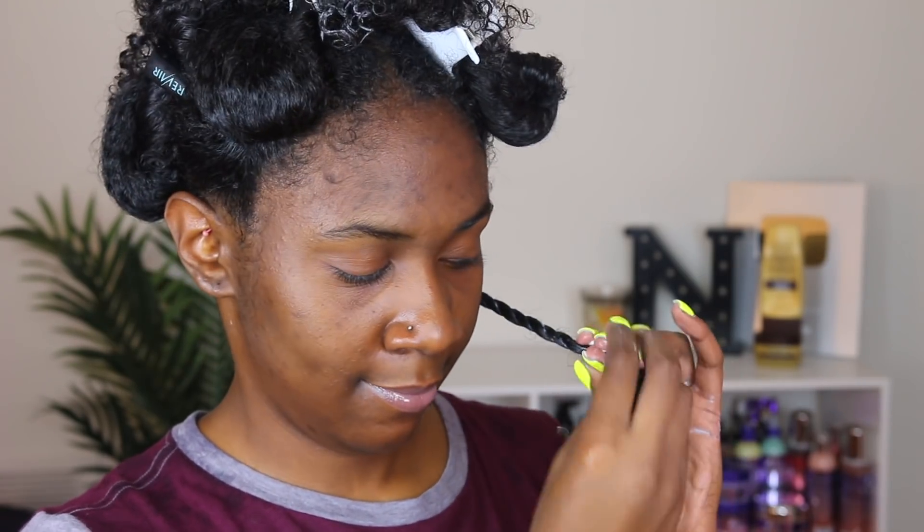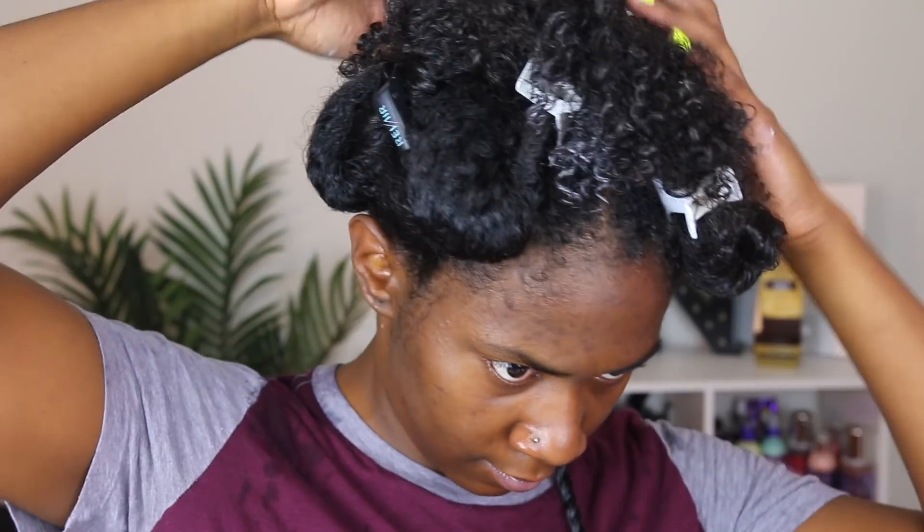When I took the twist out, my hair felt so nice and my curls looked so defined — not crunchy, just defined. It gave me nice little ringlets in my hair, and they're still in my hair. I did my hair Friday, and today is Monday, so my hair is still defined and soft.